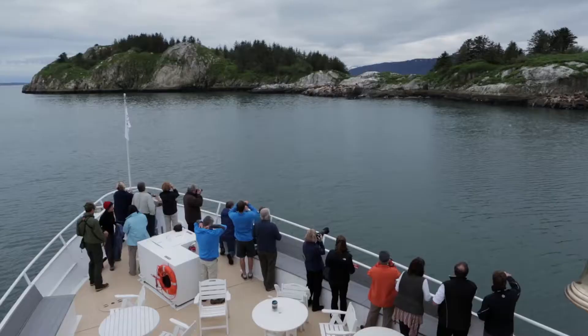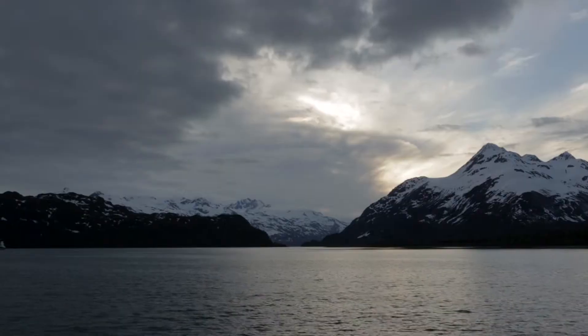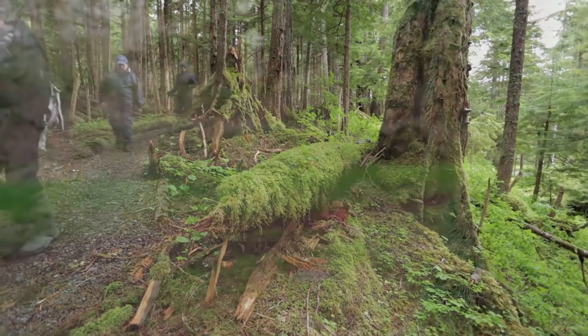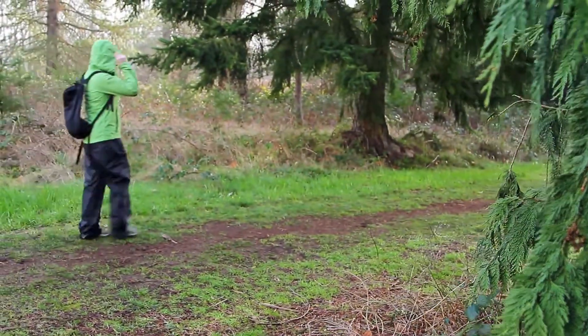We know that trying to pack for all conditions in southeast Alaska's unpredictable weather can be a challenge. So here are a few tips from our expedition guides to help you prepare for your upcoming adventure.